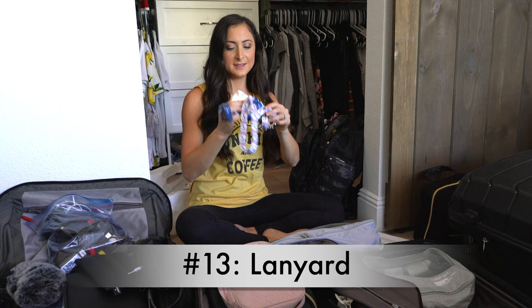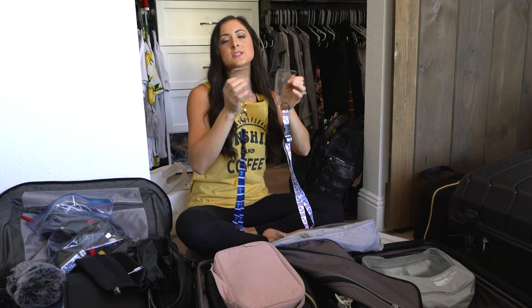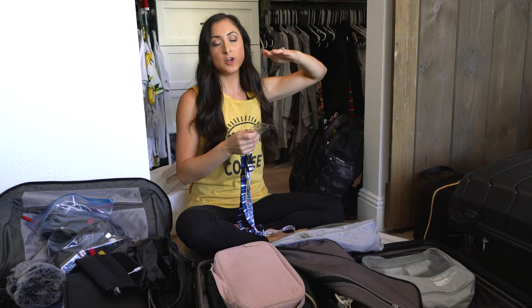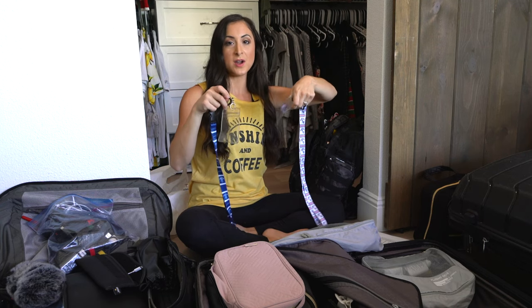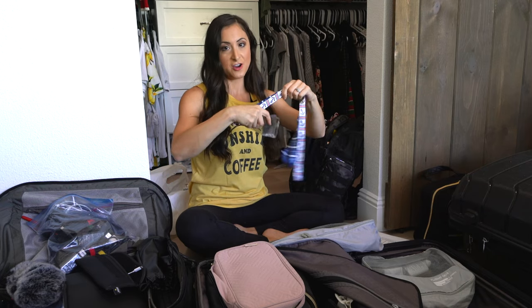Number thirteen: lanyards for your sailing sign cards. Once you are allowed to go to the area where your stateroom is, you'll see an envelope in your little mail slot that has your sailing sign cards. Having your lanyard handy so you can wear it right away is a great idea, so don't forget your lanyards in your carry-on.